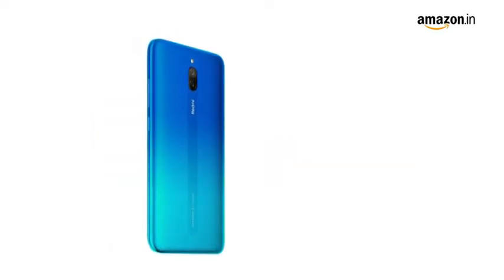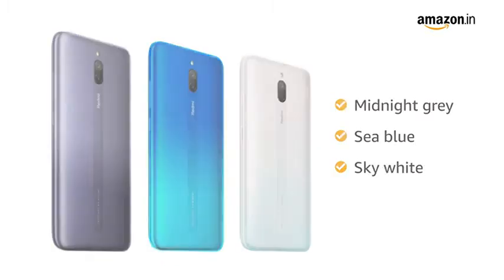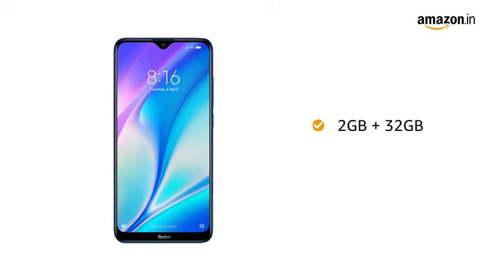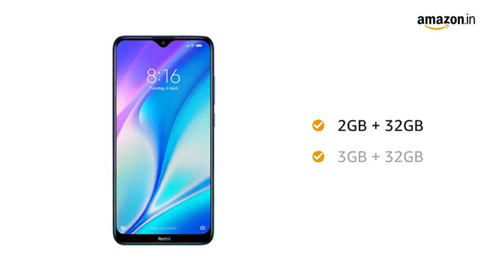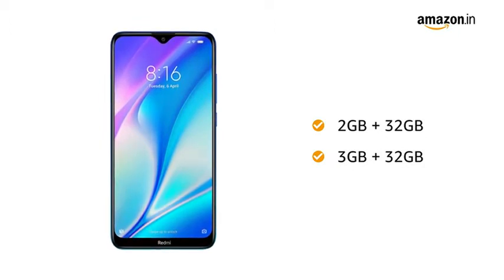This Redmi phone comes in 3 color variants: midnight grey, sea blue, and sky white. This new age mobile phone comes in 2 memory variants — 2GB RAM with 32GB internal storage and 3GB RAM with 32GB internal storage. Both are expandable up to 512GB.